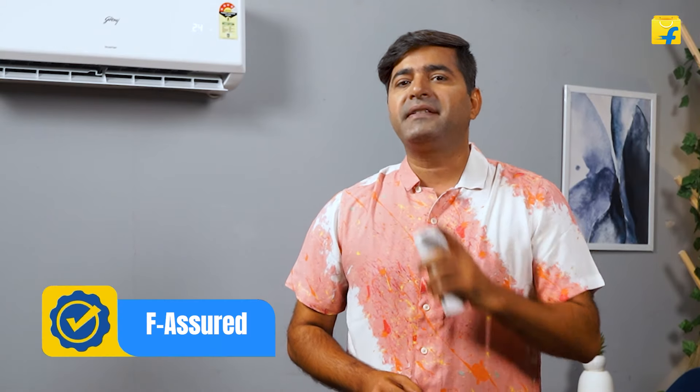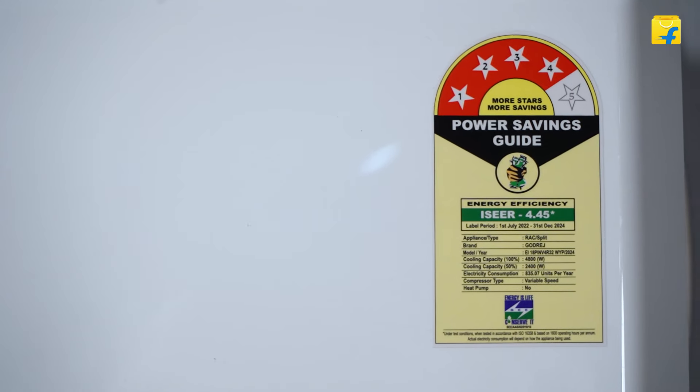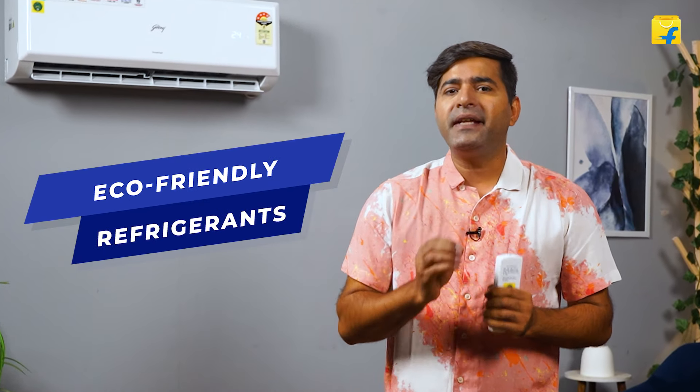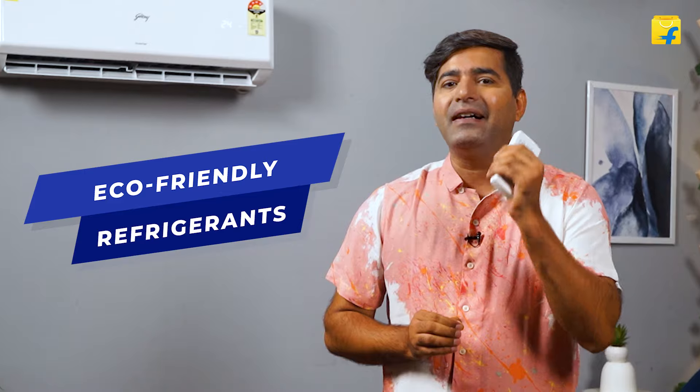This Godrej AC combines efficiency with eco-friendliness. The 4-star energy rating and inverter technology will help keep your energy bills low, and it also uses eco-friendly refrigerants, making it a green and sustainable choice.